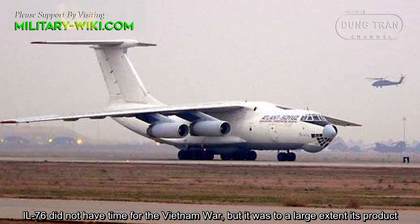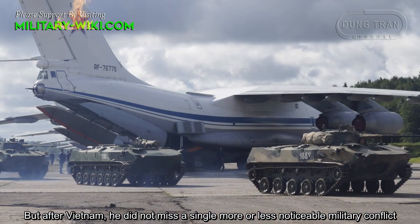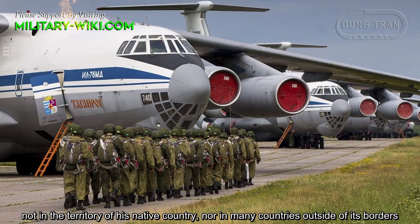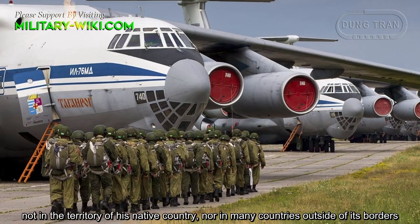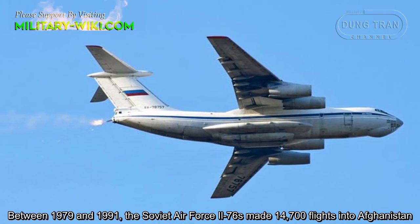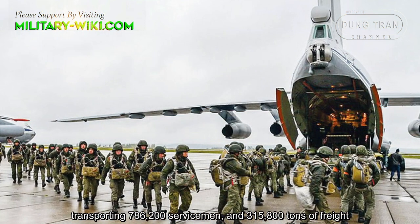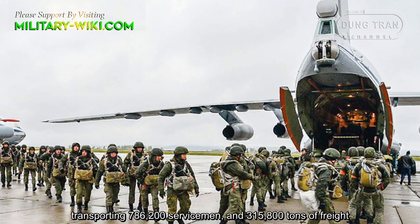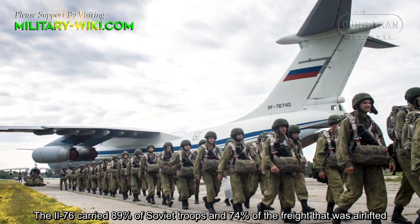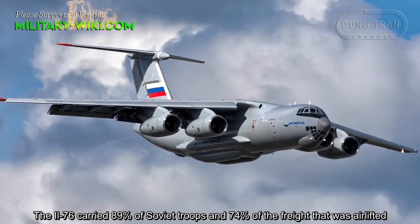The Il-76 did not take part in the Vietnam War, but it was to a large extent a product of that era. After Vietnam, it did not miss a single notable military conflict, neither in the territory of its native country nor in many countries outside its borders. The Soviet Il-76 made 14,700 flights into Afghanistan, transporting 786,200 servicemen and 315,800 tons of freight. The Il-76 carried 89% of Soviet troops and 74% of the freight that was airlifted.